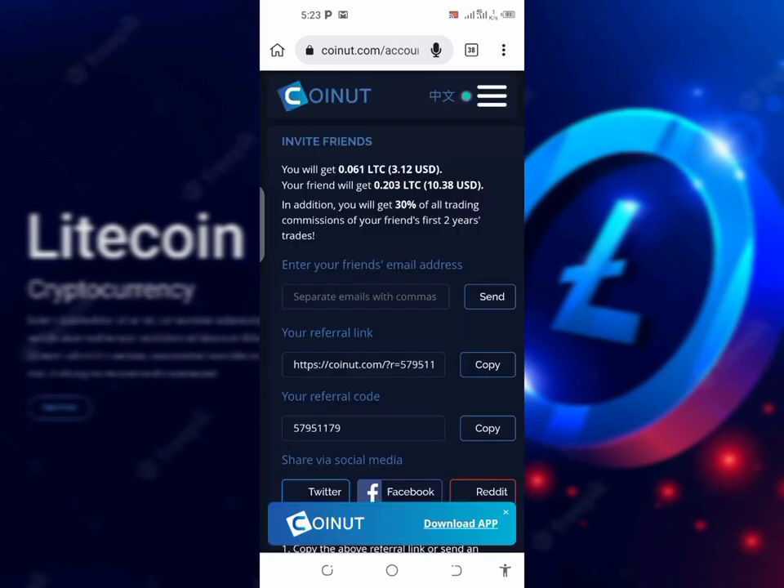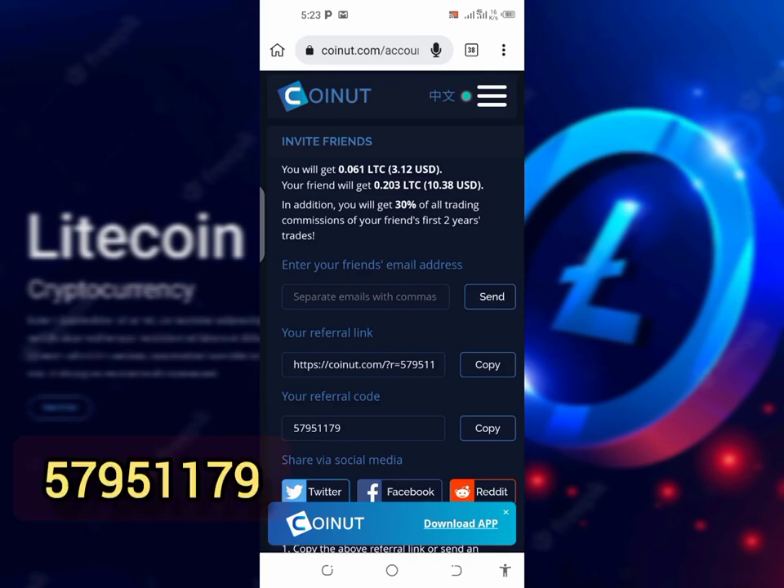If you click on 'Earn Now,' it's going to show you that if you invite your friends — just like if I invite you now — I'm going to get 0.061 LTC, which is currently 3.1 USDT worth of Litecoin. And also, you as my friend are going to get 10.38 USDT worth of Litecoin, that is 0.203 Satoshi worth of Litecoin. So use my referral link or sign up with my referral code.